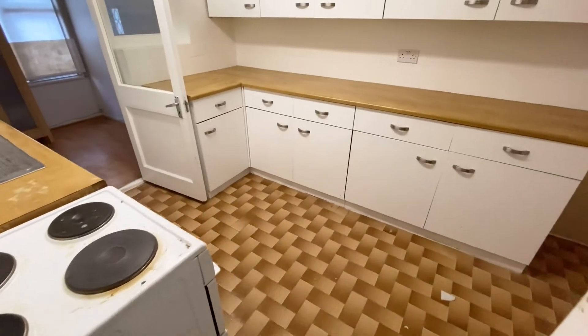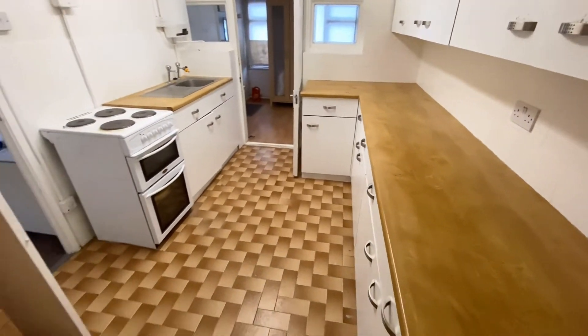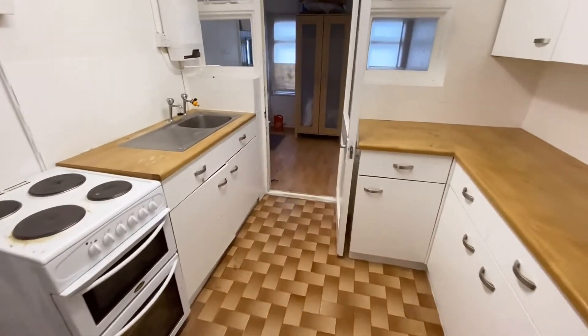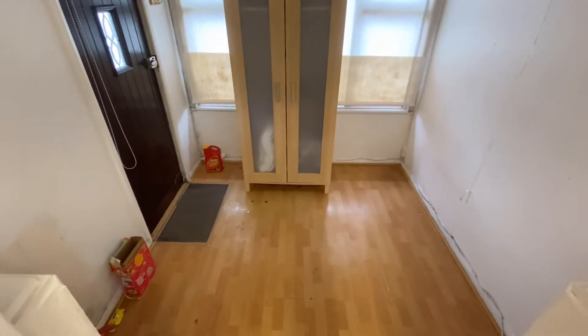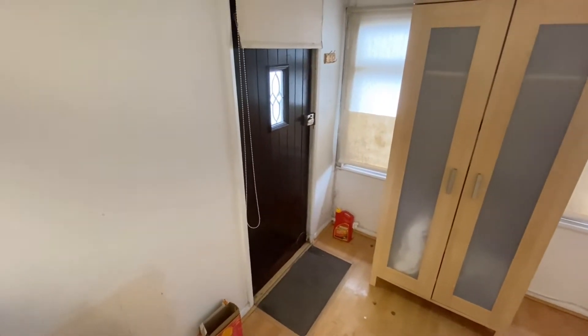I'll show you the kitchen. You've got this little area just off the back of the kitchen, and the door leading out to the back garden.